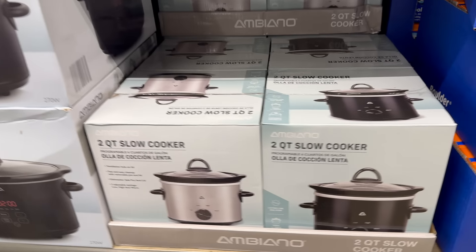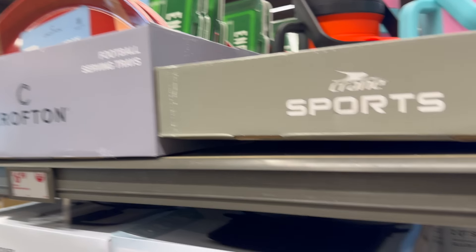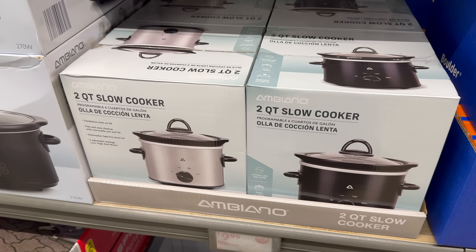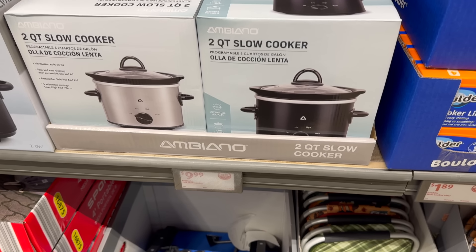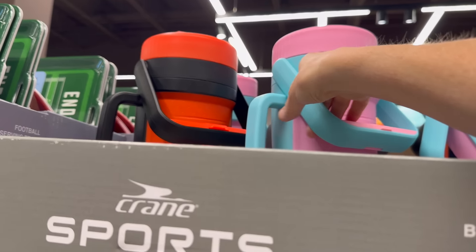If you want a teeny tiny one for making hot dips, get the two quart slow cooker — ventilation hole on the lid, fast and easy cleanup with removable pot and lid, dishwasher safe, adjustable settings: low, medium, high. Nine dollars and 99 cents.